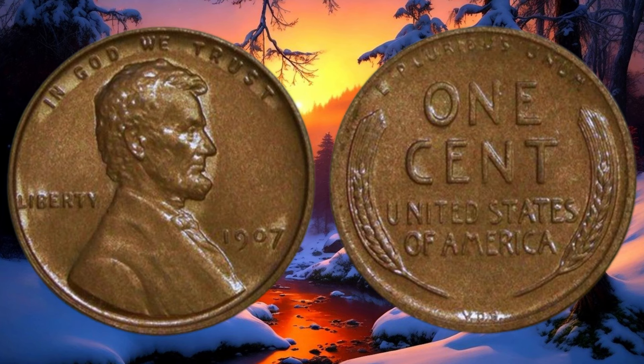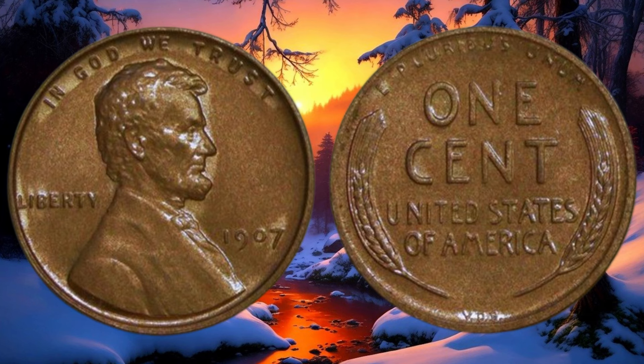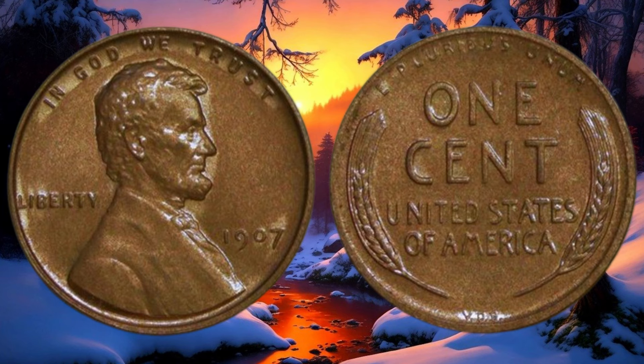Today, we're diving into the 1907 Abraham Lincoln one-cent coin. This little piece of history holds more than just its face value. This coin was minted over a century ago, and it features a timeless image of the great Abraham Lincoln, our 16th president. When determining the value of a coin, several factors apply: condition, rarity, and demand all play a role in determining its worth — around $11,000. The 1907 Lincoln cent comes in various conditions, ranging from well-circulated to mint state — the better the condition, the higher the value.